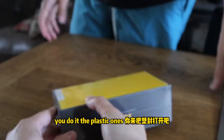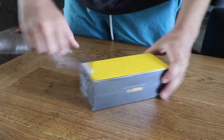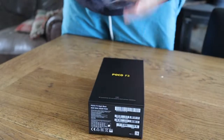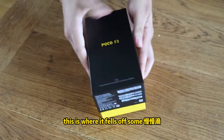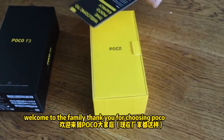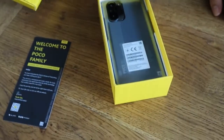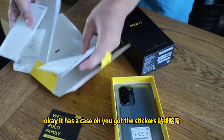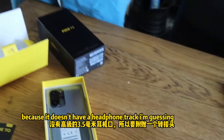Very standard, I like the yellow bag. Okay, you do it — the plastic ones. Let's see how they go. Welcome to the family, thank you for choosing POCO. That's the phone case — oh, you got the stickers! I got the headphone adapter because it doesn't have a headphone jack, I'm guessing. It has — okay, that's good.